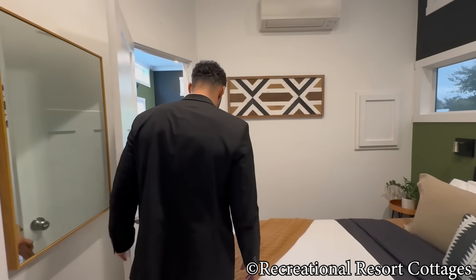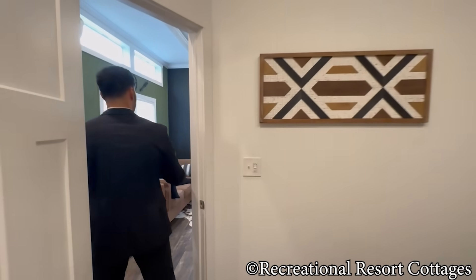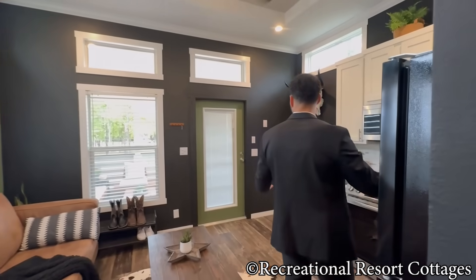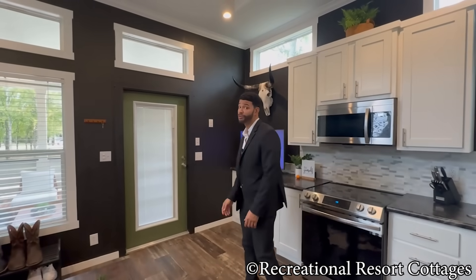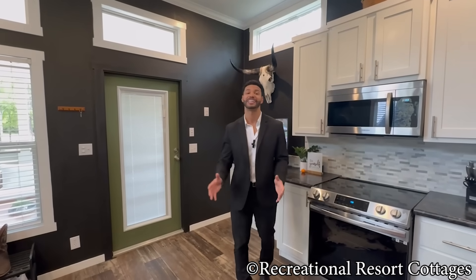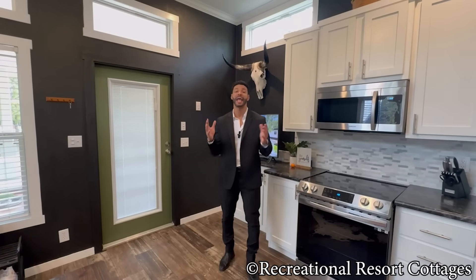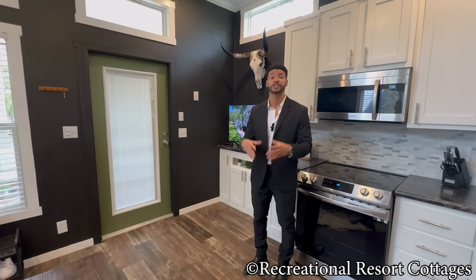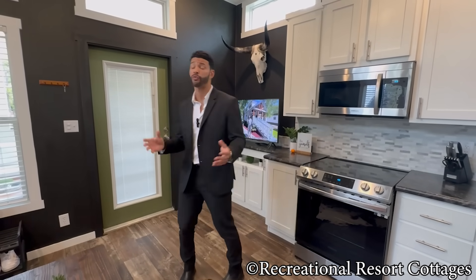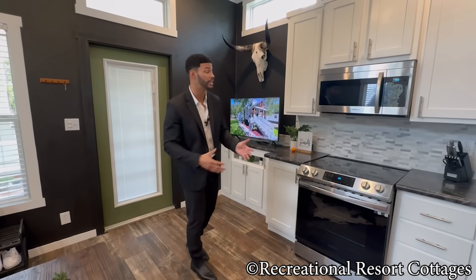Let's take it back out to the living area and see how well this opens up as you come back through. This may be the one for you. This home is $113,000 as you see it today. If you choose to keep it right here in Hidden Forest Lake Tiny Home Communities, there is a monthly lot rent — you can call me and talk about what that lot rent is specific to this space if you'd like to keep it here with the lake view.